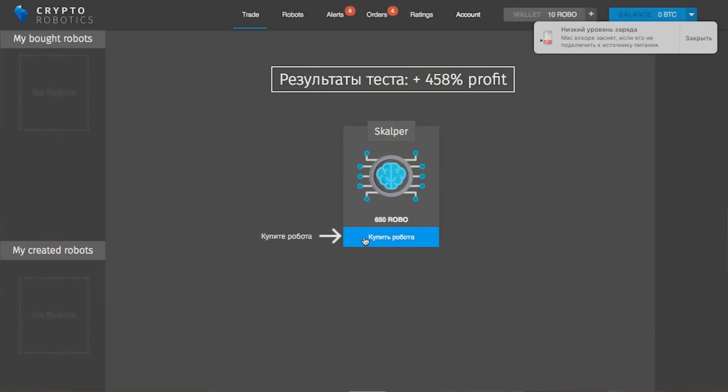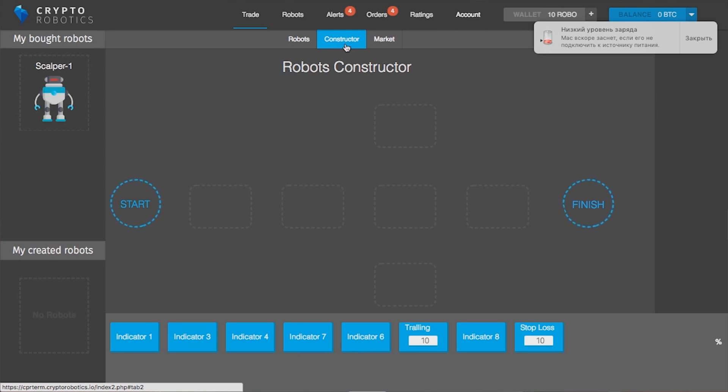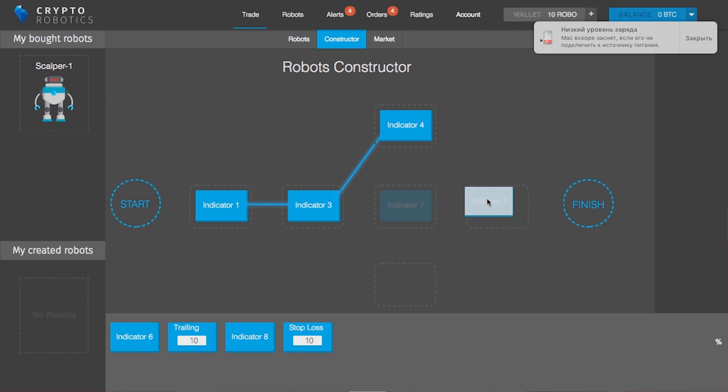If you want to create your own algorithmic market strategy, we have a special development tool called the Robot Constructor. Without knowing any programming language, you can drag and drop indicators and triggers that will trigger an event to buy or sell a coin. You can also add trailing stops and stop losses, and assemble your own robot — and then back-test it.